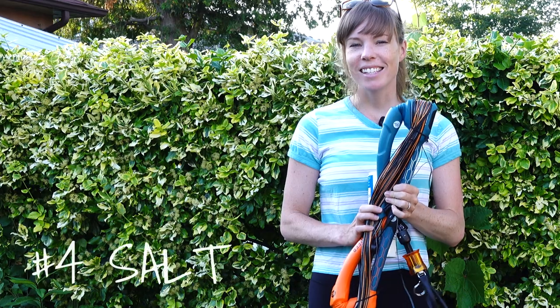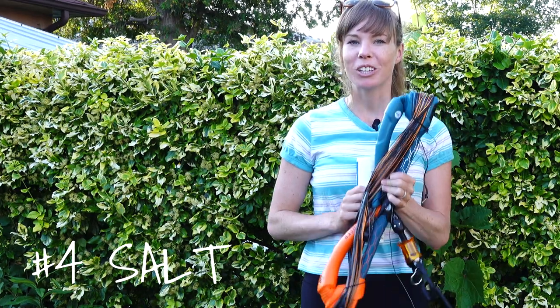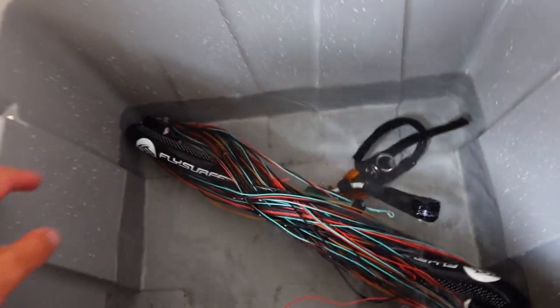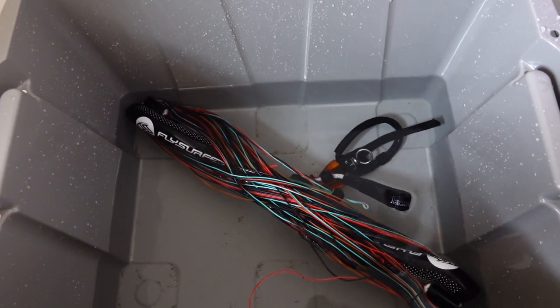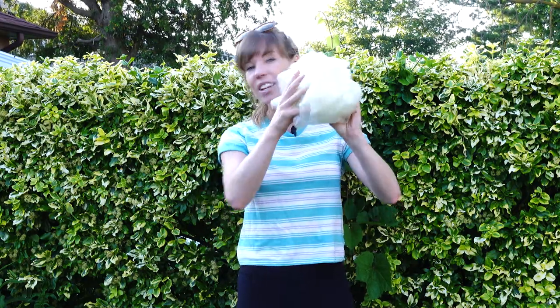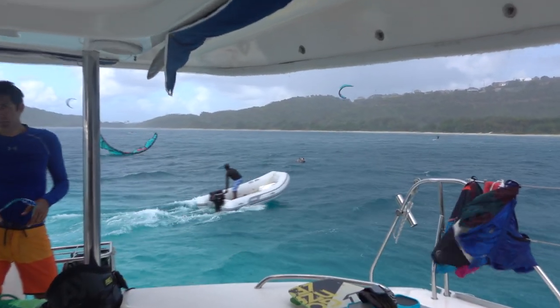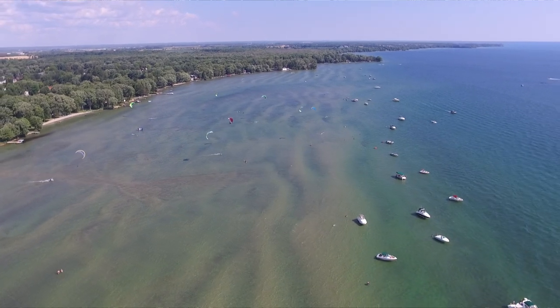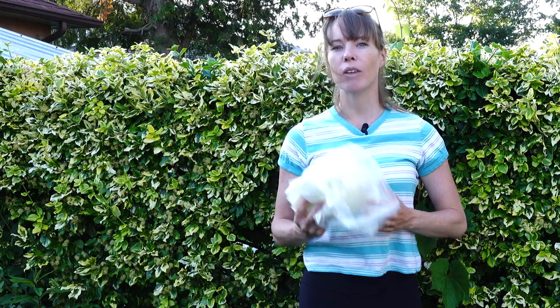Just like sand, sea salt can be pretty detrimental to your lines if you don't take the appropriate actions. What happens when saltwater dries up is that it leaves sharp salt crystals that will degrade your lines over time. For that reason, it's a good idea to rinse your bar with fresh water after each session — even better, let it soak for a few minutes. We've also heard about salt finding its way into your bladder, especially when you have to do a self-rescue at sea. These tiny sharp salt crystals can cause tiny pinholes in your bladder. Let us know in the comments below if you've ever noticed salt crystals inside your bladder causing tiny little pinholes.